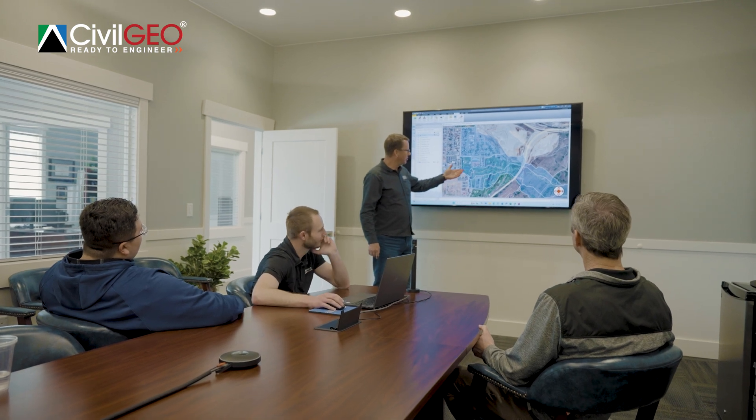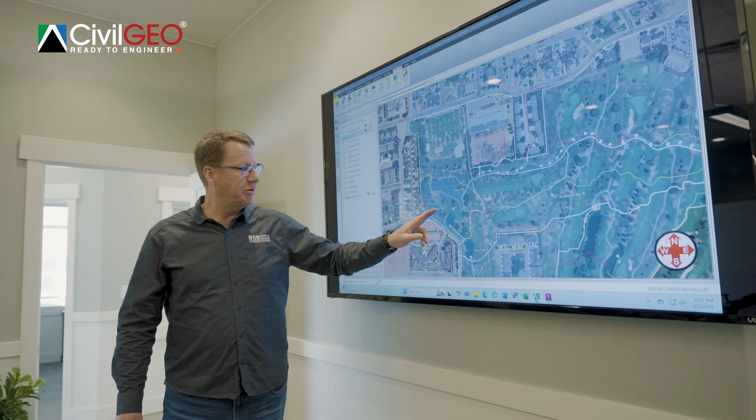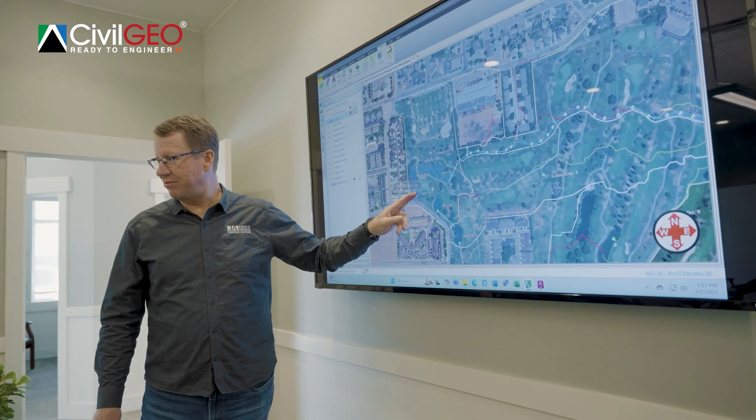Geostorm has been a very helpful software for us to solve various issues that we've been facing. It's very efficient, it allows us to save time, and it's very beneficial for our clients to get their products and the products they need completed.